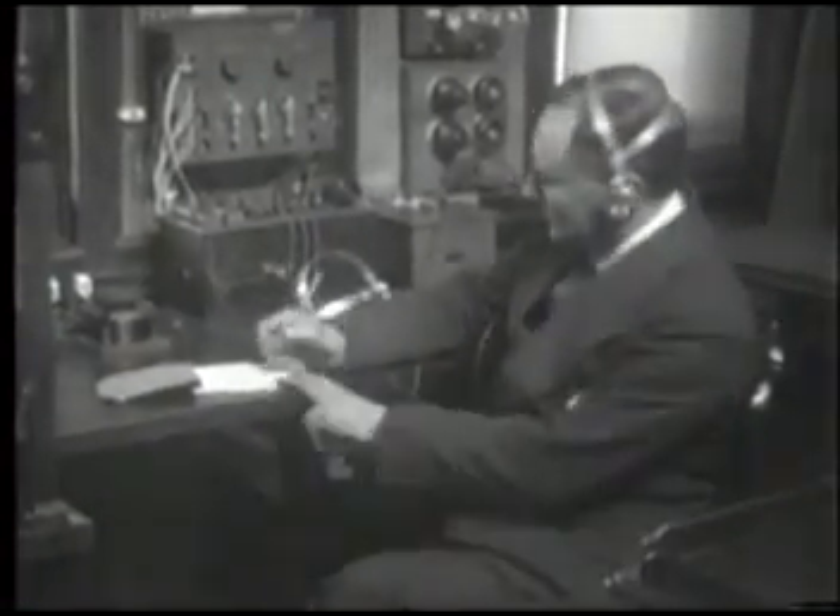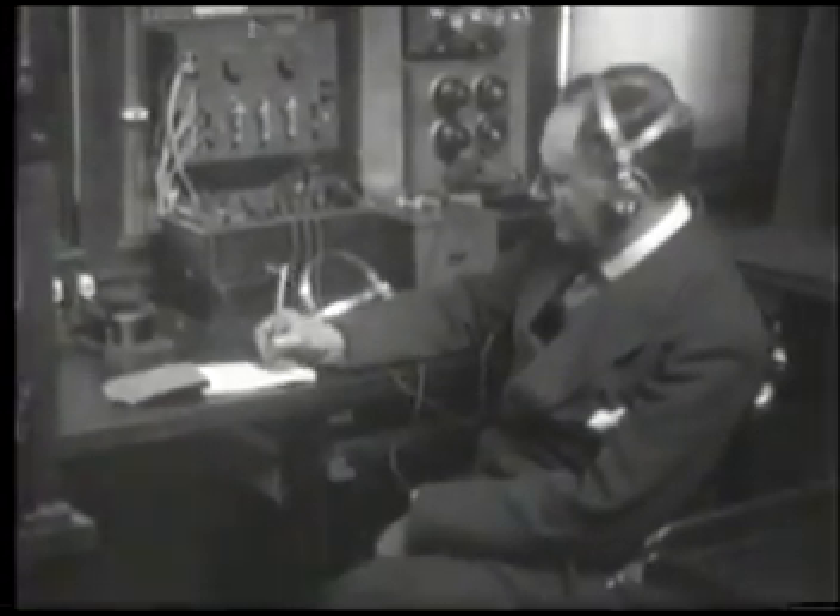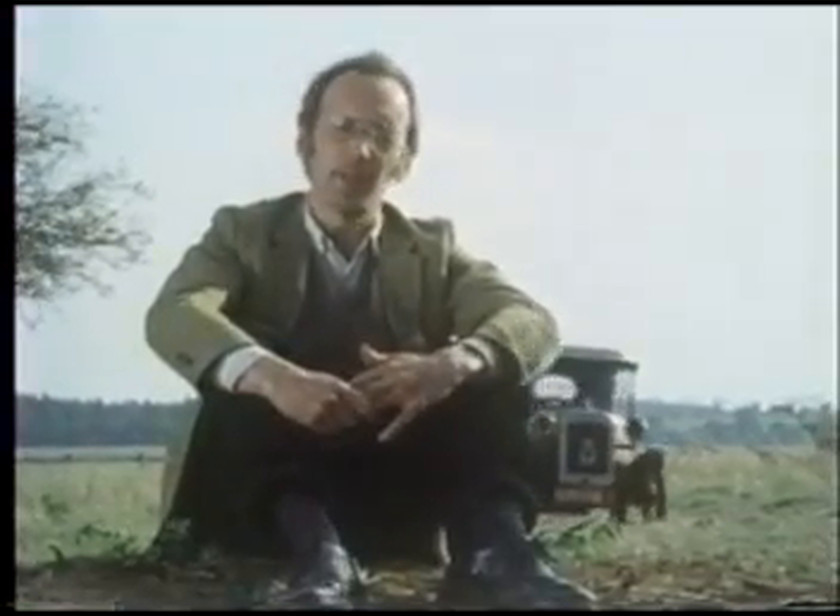Early radios did still have one limitation: they couldn't transmit speech, only the simple pulses of Morse code. Morse code is still used for messages on the shortwave band, and pulse codes are also used for radio-controlled models.